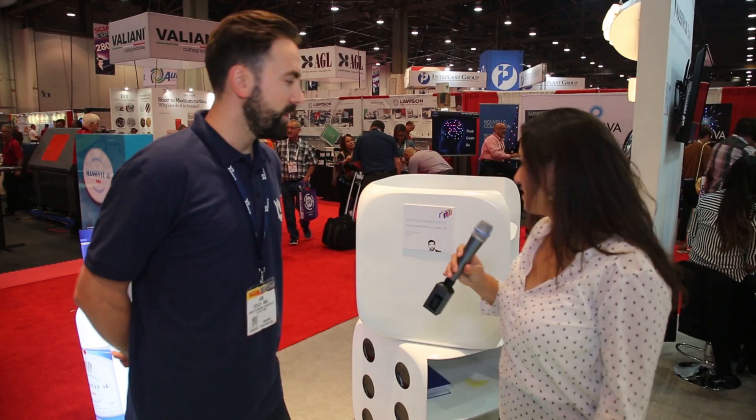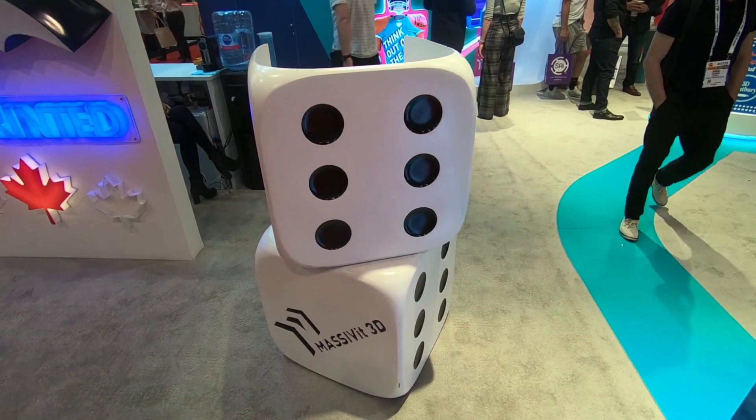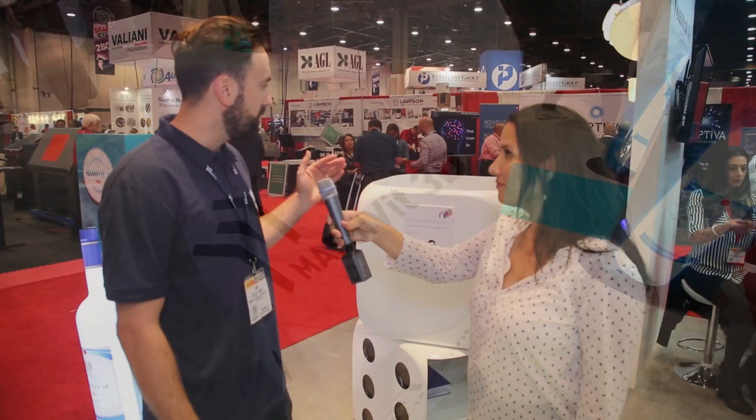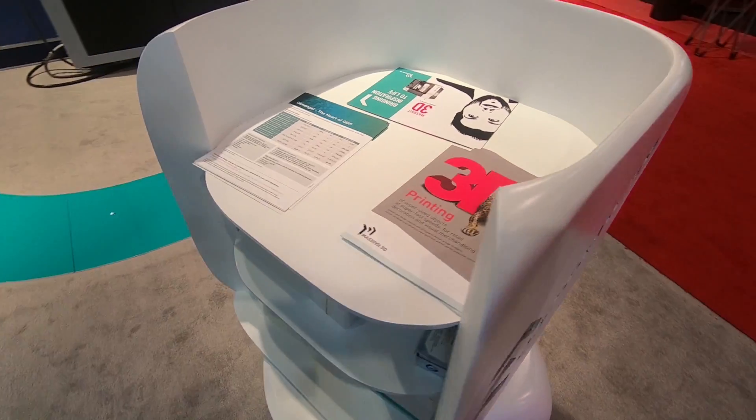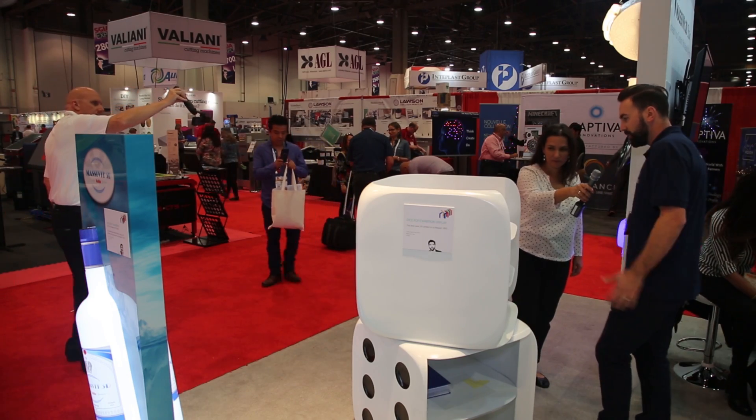And what do we have here? Is that a POP display? Yes, it is. We can make custom prop displays for retail or exhibitions. As you see, we have a dice here. It serves as a display and it also has shelves, so it's multi-purpose.